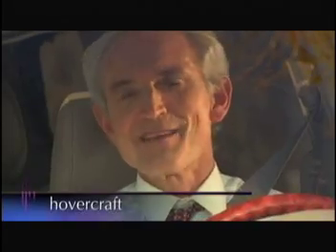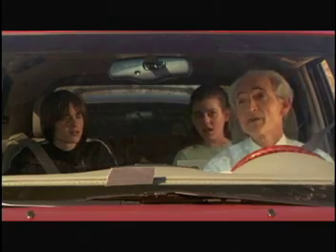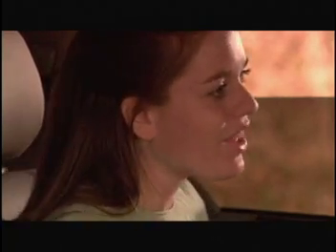Wait a minute, Dr. D. Did you say your own personal hovercraft? That's right. Where did you buy a hovercraft? I didn't buy it. I designed it and built it. Wow, Dr. D. How did you build a hovercraft?